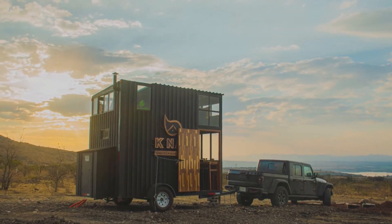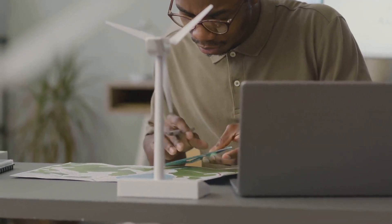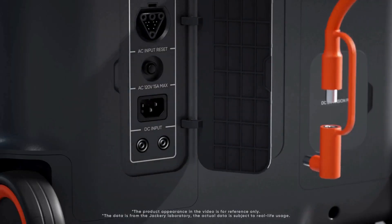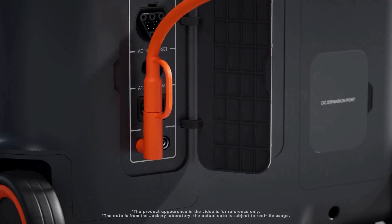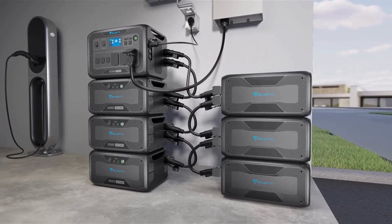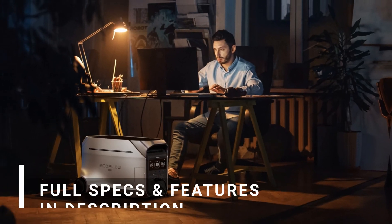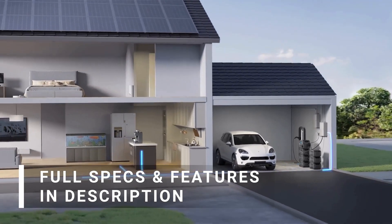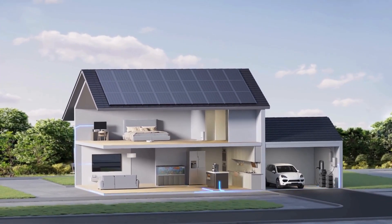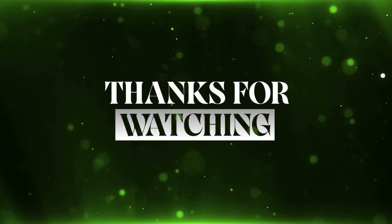When choosing a power solution for off-grid living, consider your specific energy needs. Look at factors like capacity, portability, and recharging options, especially if you rely on solar power. Also think about your budget and whether you need a system that can expand over time. Durability is key, so make sure you choose a trusted and proven brand. Find additional details and specs on each of these power stations in the description. Be sure to subscribe for more power solutions, and as always, thanks for watching.